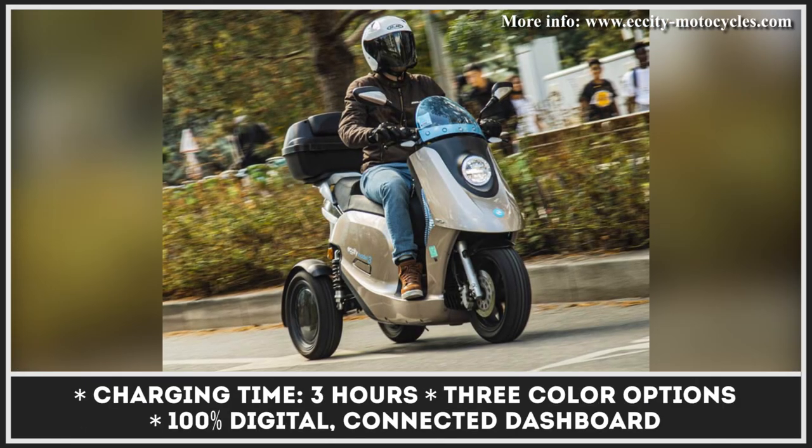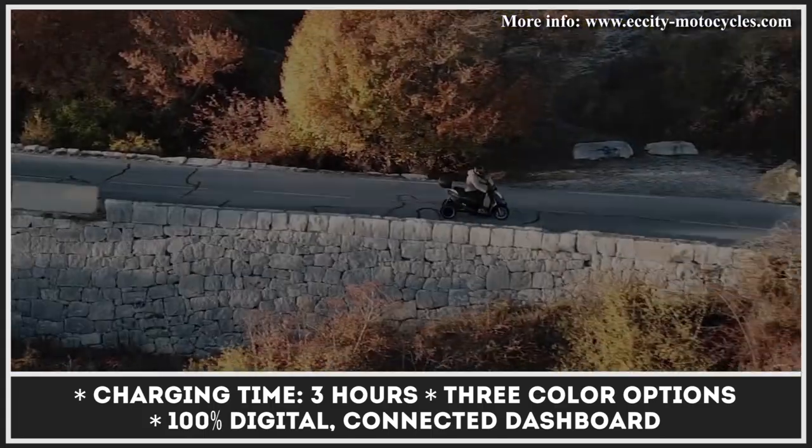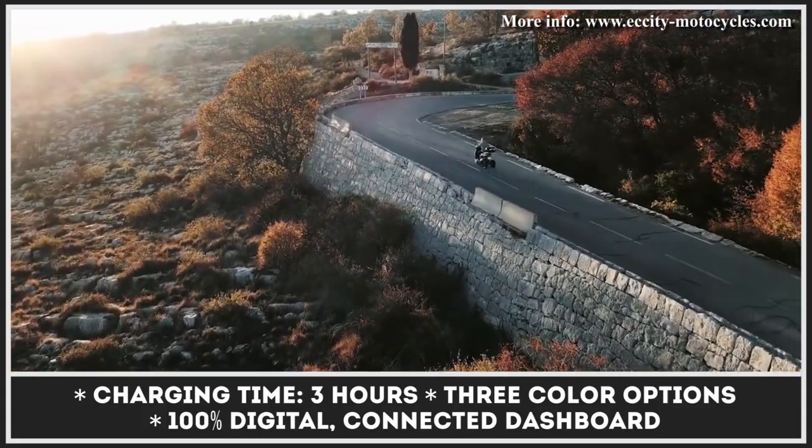Even though the scooter is primarily intended for city use, its 37-degree tilting rear suspension, as well as quality hydraulic shock absorbers, are there to soften your ride and provide a smooth riding experience for you and your passenger.